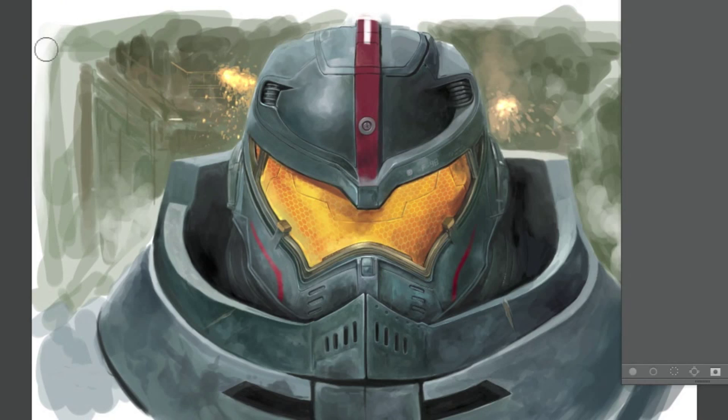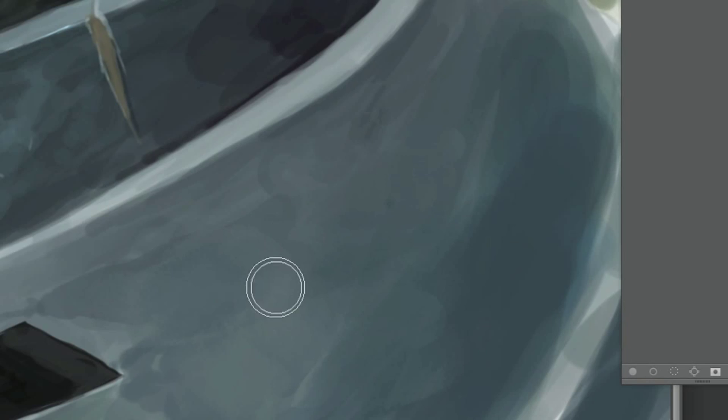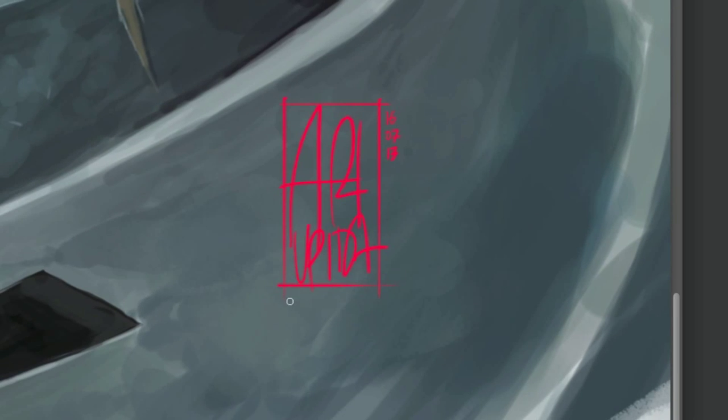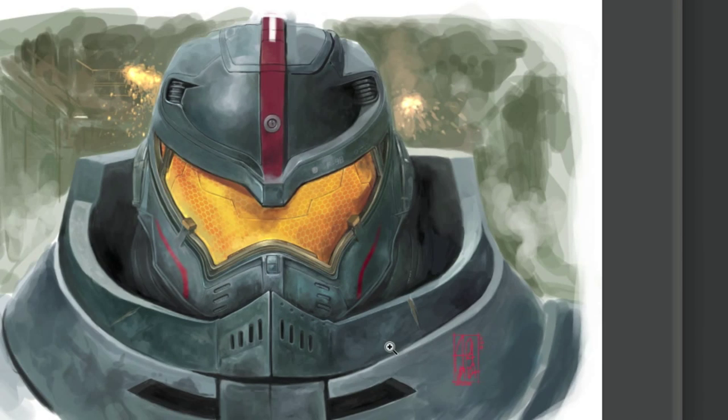We really wanted to design these mechas to be robots that would make us excited when we were 10 or 12 years old. I didn't want to reference any other work of fiction in the design of the Jaegers. I didn't want them to look like a certain mecha or a certain piece of anime or another movie. I wanted them to be all their own.